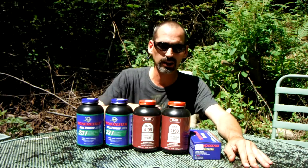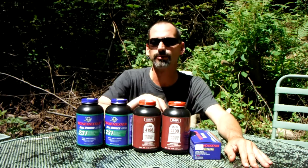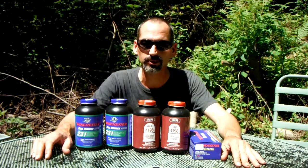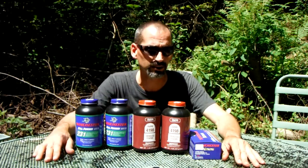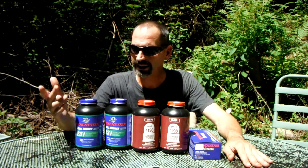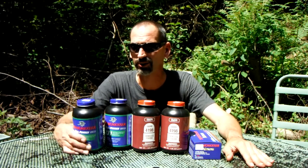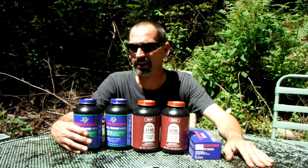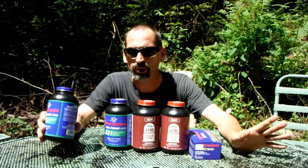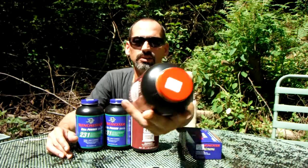They had pretty much all the primers — several different rifle and pistol options. I said, 'Give me two pounds of rifle powder, two pounds of pistol powder, and maybe a thousand large pistol primers.' It was a little more than I'd normally pay, but very little — maybe 27 to 30 bucks versus the usual 22 or 23.